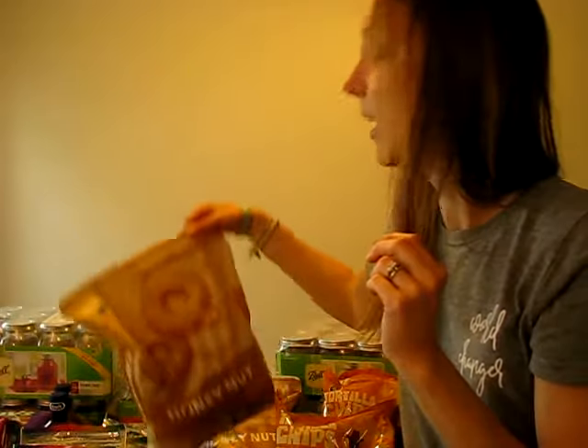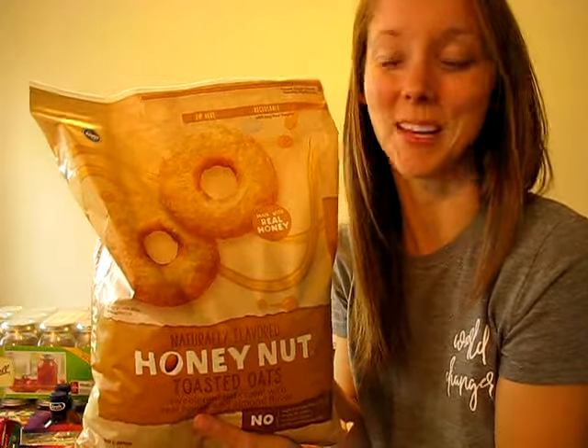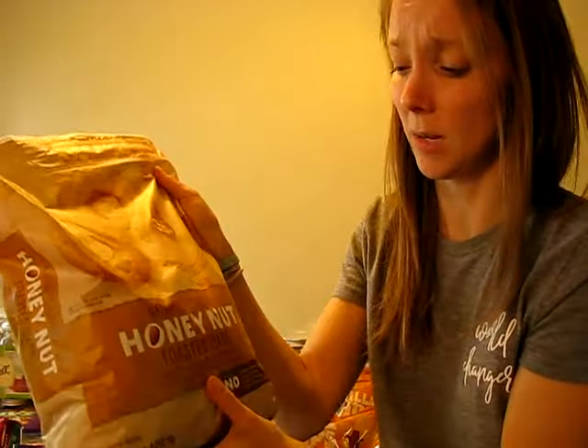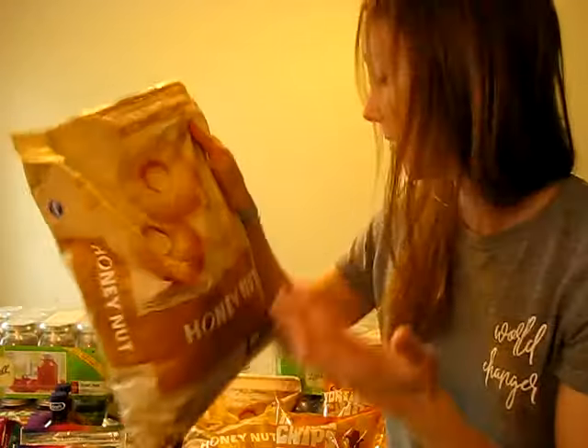My husband was wanting some cereal and I had a coupon for Malt-O-Meal. This is not the Malt-O-Meal brand, but I got two bags. I couldn't use the coupon to make it a better deal and it wasn't as good of a deal as I thought, but I think it was still cheaper than Aldi maybe. It's something he really wanted, so I picked those up.